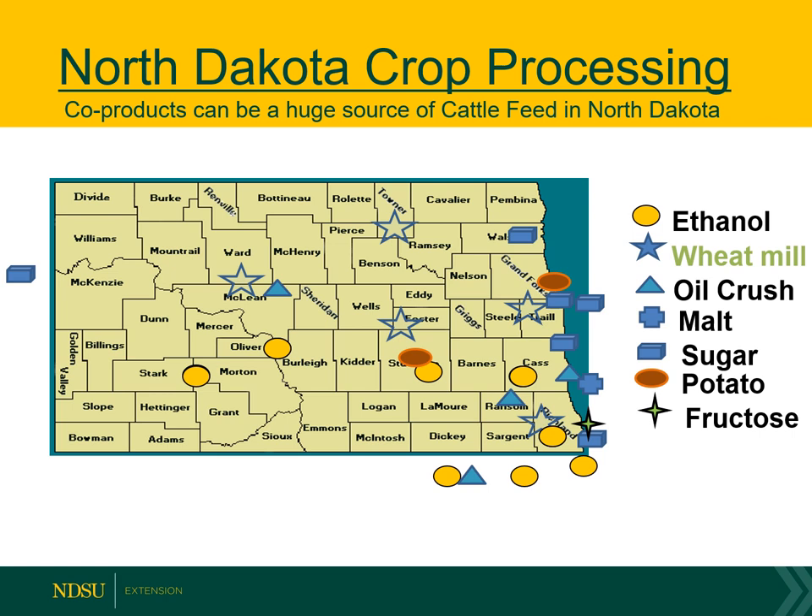Let me put into context how much wheat mids we produce in our state. Wheat mids are the byproduct of the wheat milling industry — we take off the flour and the semolina. To note how large the industry is: Grand Forks, where the state mill and elevator is located, is the largest milling facility in the world at one location. We export a lot of wheat mids away from North Dakota for feeding. We have wheat mills in Foster County with Dakota Growers, up in Minot, and in Richland County. We also have an abundance of ethanol byproduct — dried distillers grains, modified or wet distillers grains — available throughout the state and surrounding states.